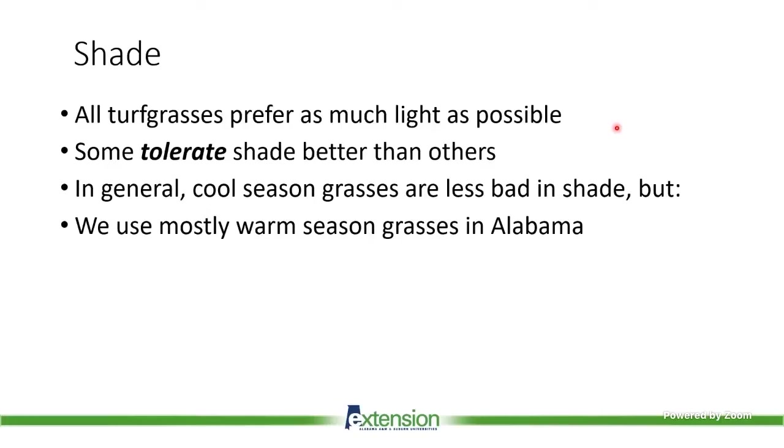It is true that we do have some grasses that can tolerate a little bit of shade better than others, and that's really what I'm going to spend most of the time talking about. In general, cool season grasses are less bad in the shade than warm season grasses, but we are Alabama Extension, so I'm going to make this a very Alabama-centric viewpoint. We use mostly warm season grasses in Alabama, which are in general the ones that are the worst in the shade, unfortunately.